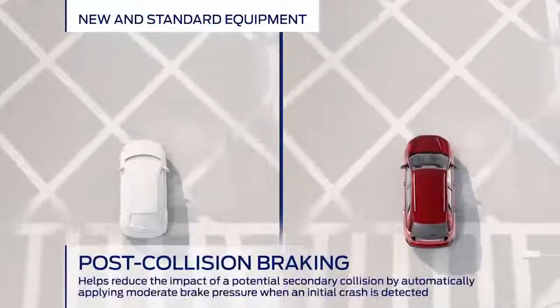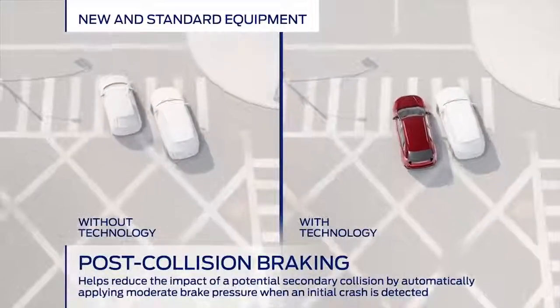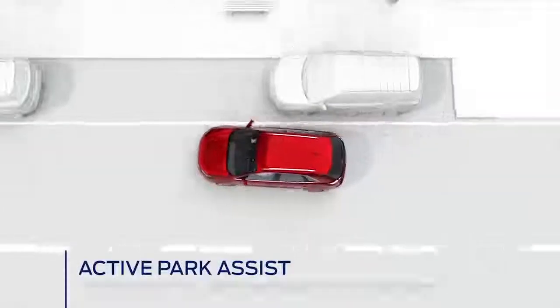Now even with the best technology not all trips end perfectly. If the new Edge were in an accident like this, our new technology could prevent it from rolling into further danger after impact. We like to think of happier endings.